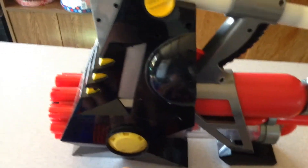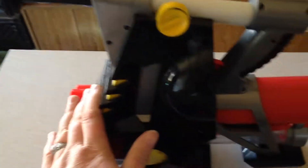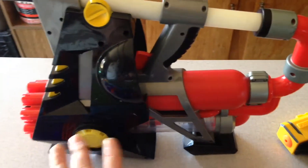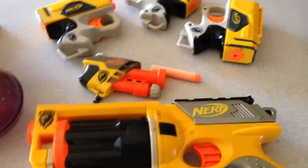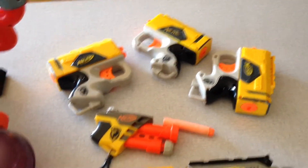Then we have a Nerf Rapid Fire air pump dart gun — paid 50 cents for that. Those are going for about $20 to $25.